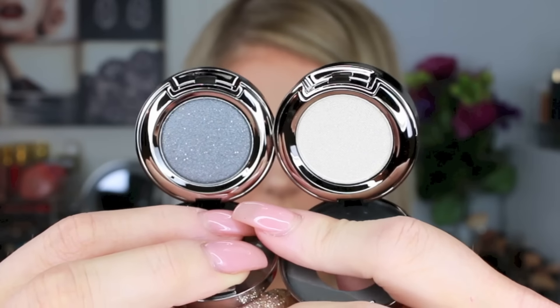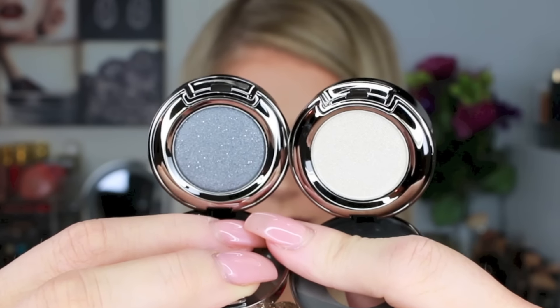I also picked up two Urban Decay eyeshadows — I already took these out of packaging because I filmed this haul before and it was completely out of focus, so I'm refilming. I got one highlight color in Polyester Bride and a dark gunmetal charcoal color in Gunmetal.